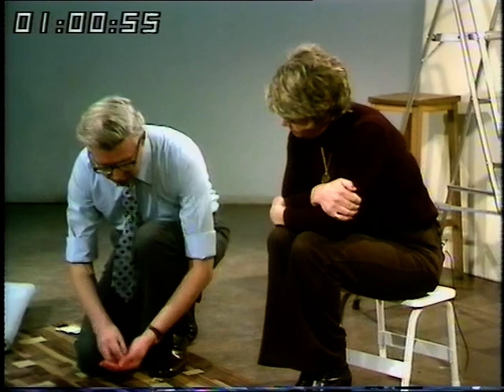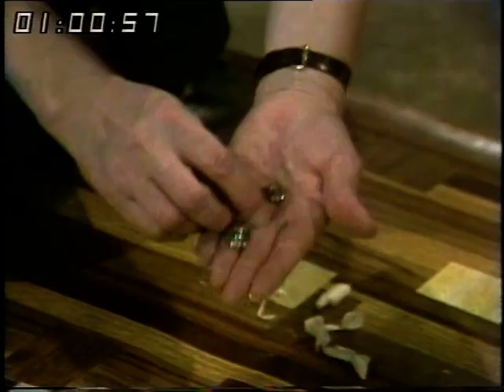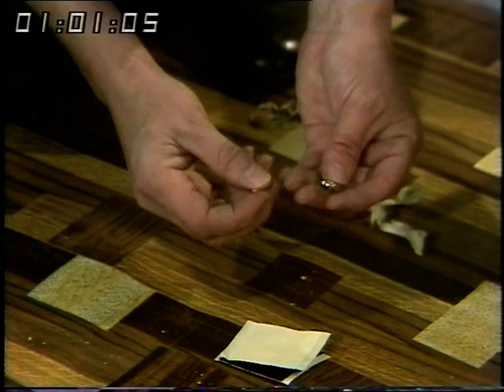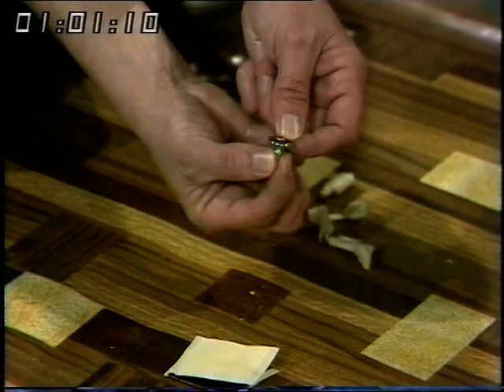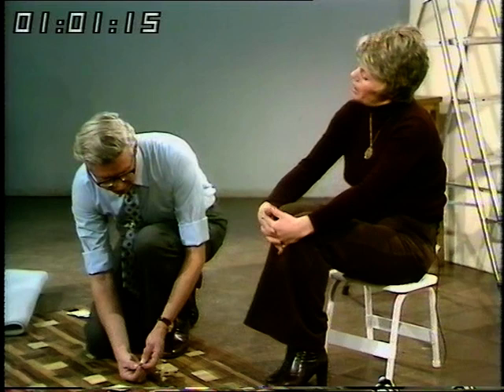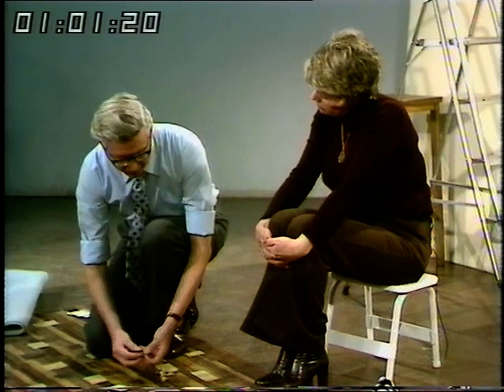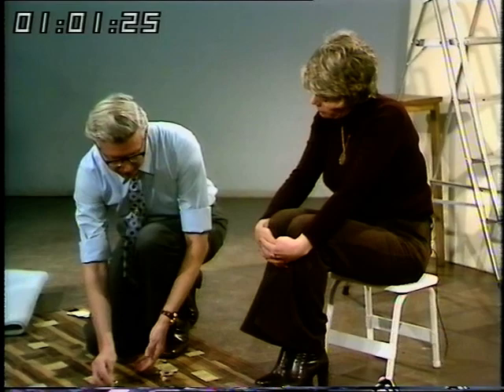A more drastic but permanent approach uses press studs. One part screws into the floor — if you don't mind making a few holes in it — and the other part is sewn to the underside of the carpet; they click home like a normal press stud and hold the two very firmly together. Many people don't like making holes in the floor, in which case it's better to use the adhesive pads, which can be pulled off without leaving any mark at all.